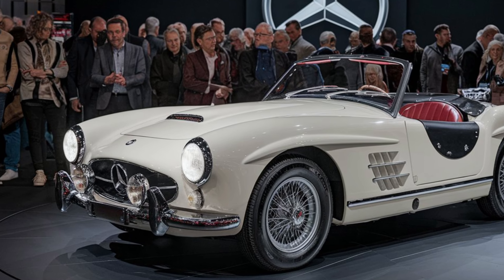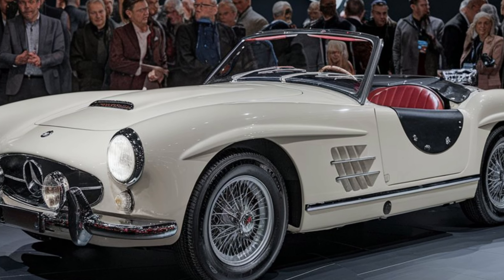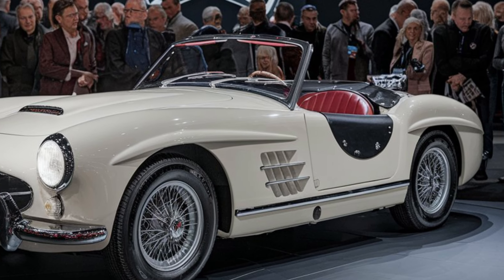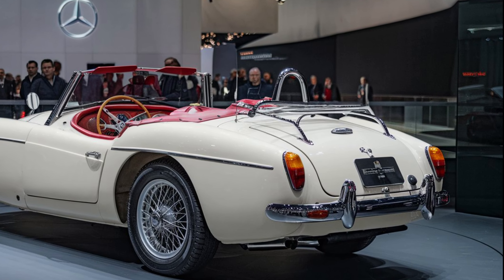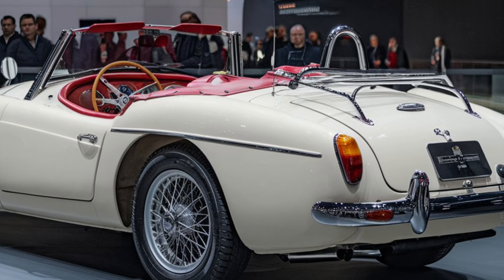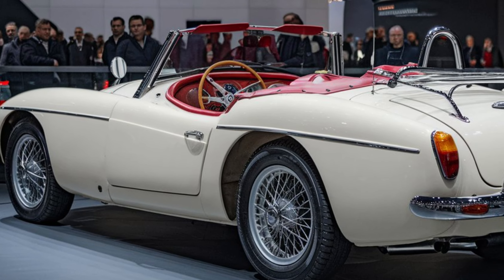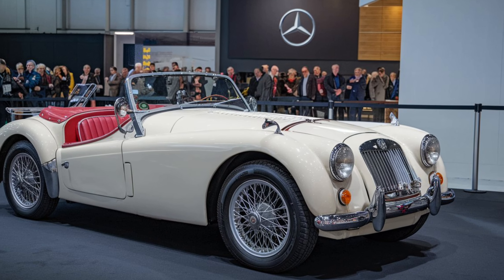Welcome back to Wheelwise Reviews. Today, we're diving into the 2025 MGB GT, a modern revival of the beloved British sports car. The MGB GT has always been known for its timeless design and driving pleasure, and this 2025 version stays true to its heritage while incorporating modern engineering and technology.